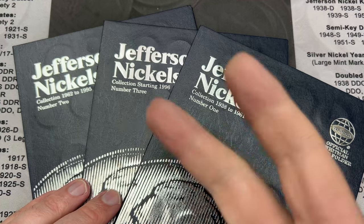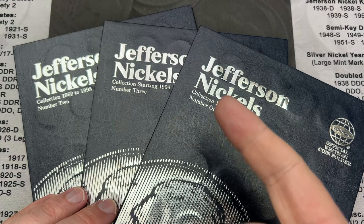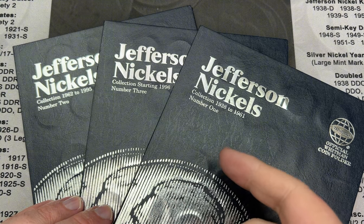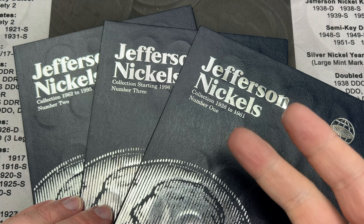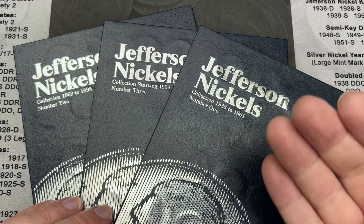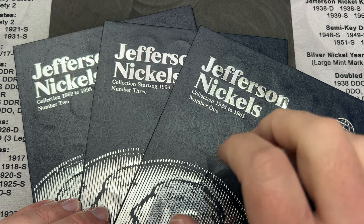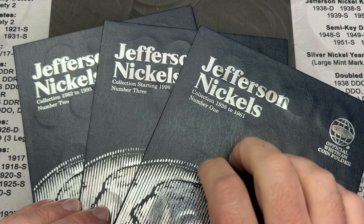So there we have it — two spots filled, one spot upgrade. Pretty nice for the albums. Really cool box. Lots of good finds: the war nickel, key dates, some lower mintage nickels, and the Buffalo overall. I'd say that is an awesome box with all the cool stuff in it.